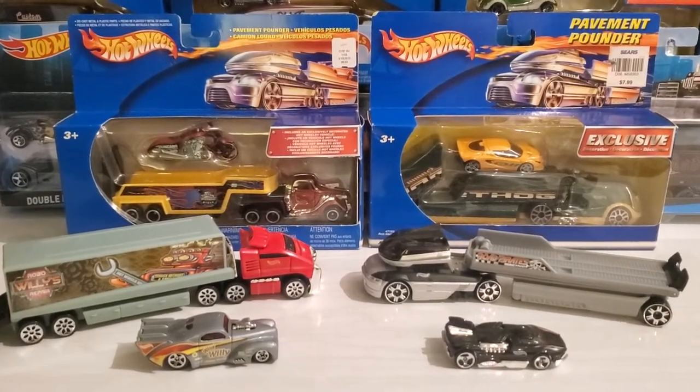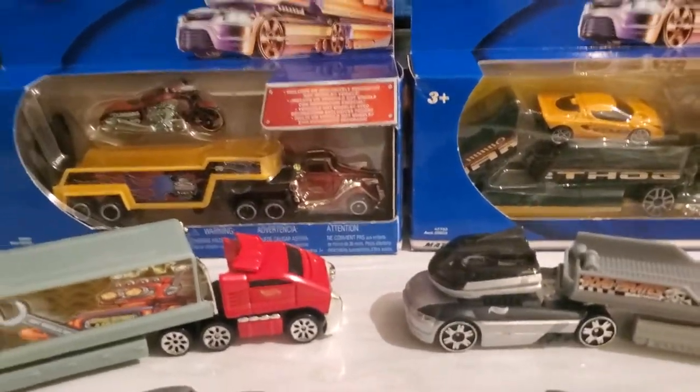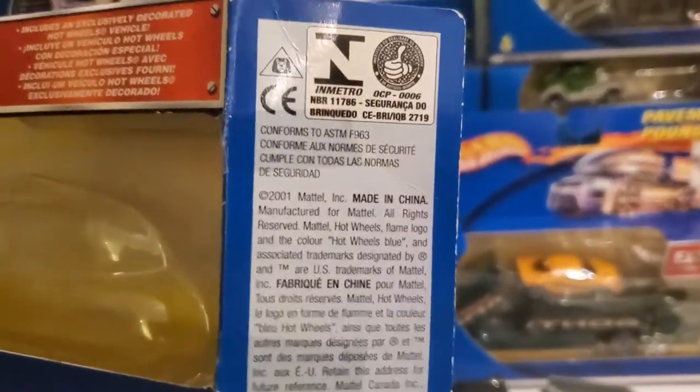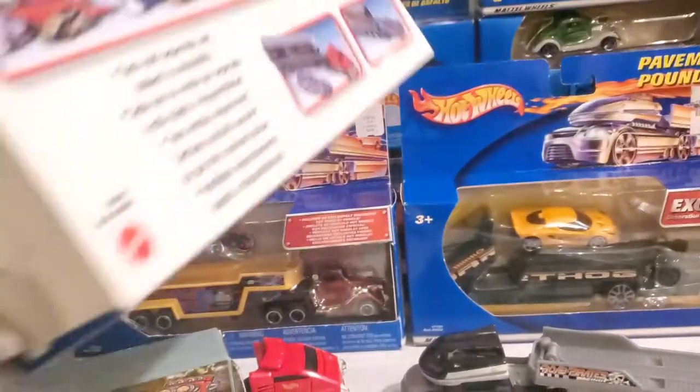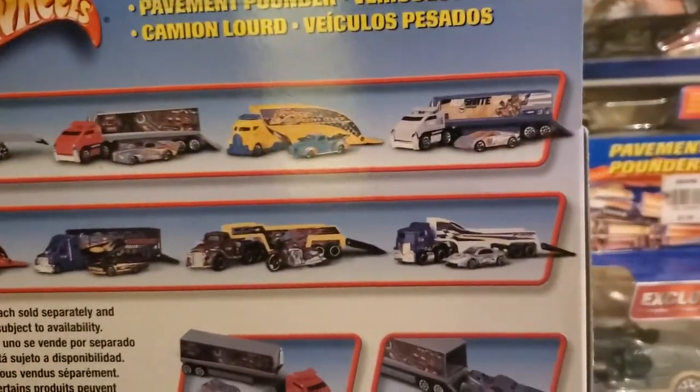These ones are actually copyright 2001, and as you can see on the end of the package there's copyright 2001, and there's the vehicles that were available at that time.